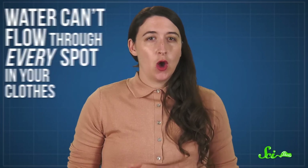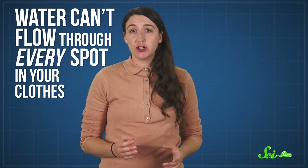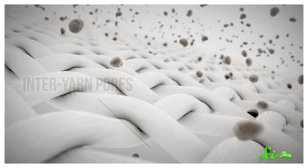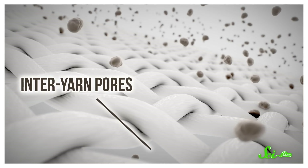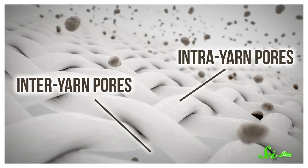The reason washing machines spin everything around is to help the soap solution flow through your fabric and pick up all the dirt hiding in the crevices. But here's where the mystery came in: water can't flow through every spot in your clothes. That's because fabric is usually made of yarn, which is itself made of multiple fibers. Soap generally has no problem getting into inter-yarn pores, or the spaces between separate strands of yarn. But it does have a problem getting into intra-yarn pores, or the spaces between the fibers in a single strand. These pores are at least an order of magnitude smaller than the inter-yarn ones, and only about 0.1% of the soap solution can actually get inside them.